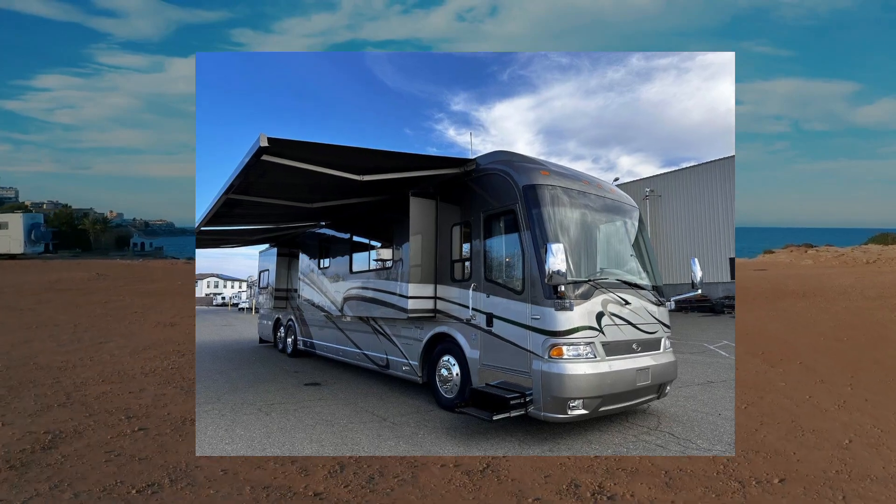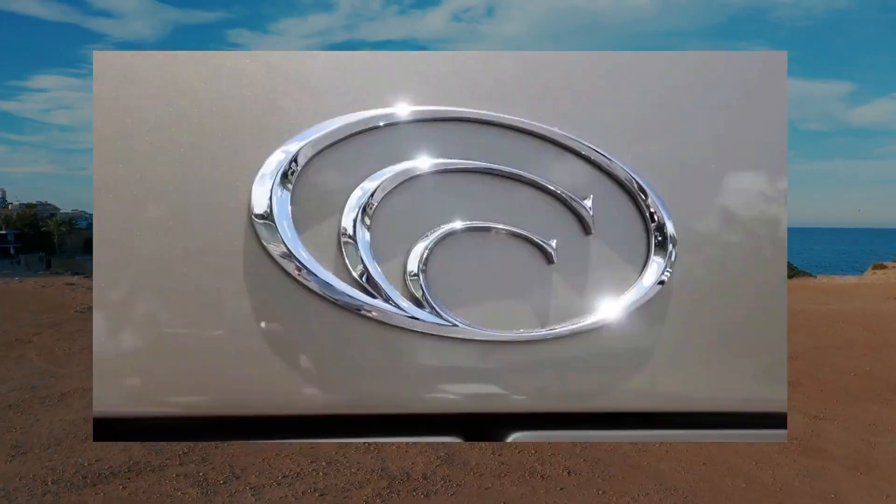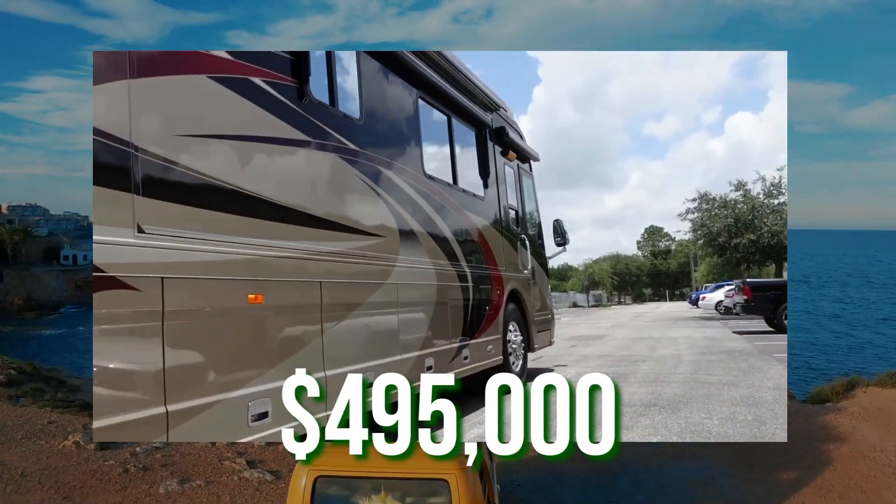If you enjoy spending time in nature, this RV is for you. One side of the RV can be transformed into a small balcony. The roof is equipped with solar panels, and the price of this magnificent RV is $495,000.